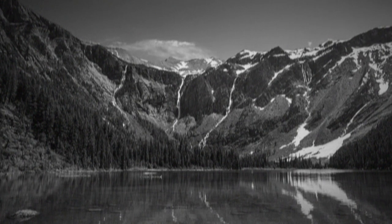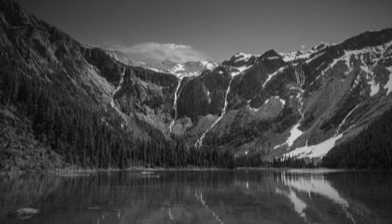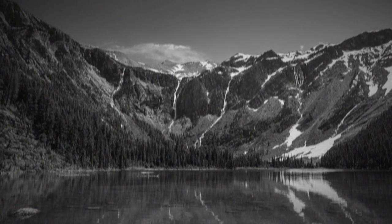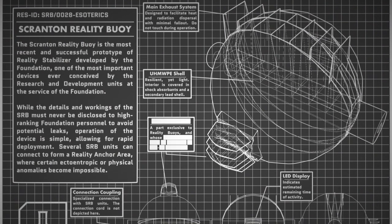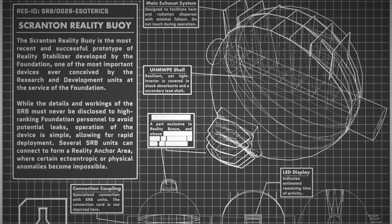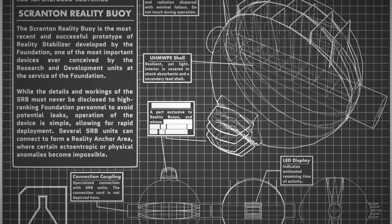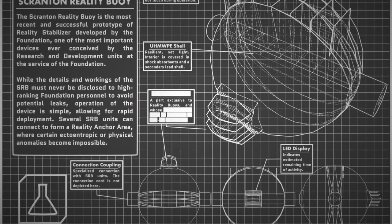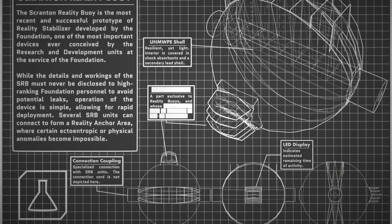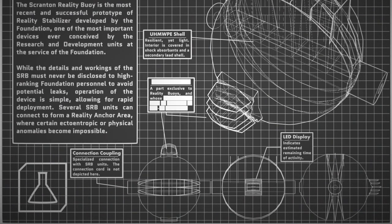Additional personnel may be assigned to SCP-2000 and granted temporary Level 4-2000 clearance at the discretion of the item's HMCL Supervisor and O5 command. The exterior surface of SCP-2000 is surrounded by Scranton Reality Anchors every 20 meters, arranged hexagonally to prevent incursion by hostile anomalous interference. Each SRA's function must be checked semi-annually and replaced as necessary. Technicians servicing Scranton Reality Anchor components may reference Document SRA-033, Provision 1.0.7.